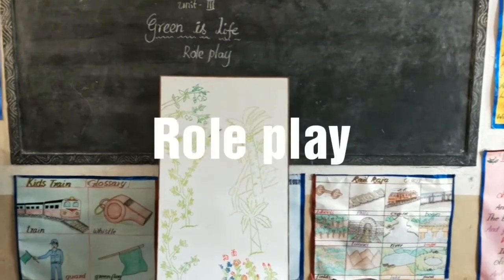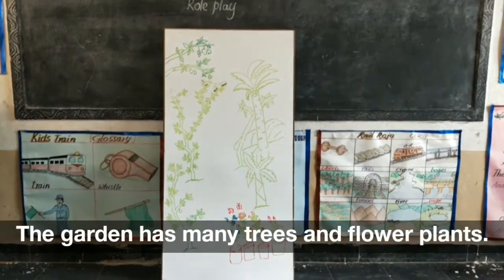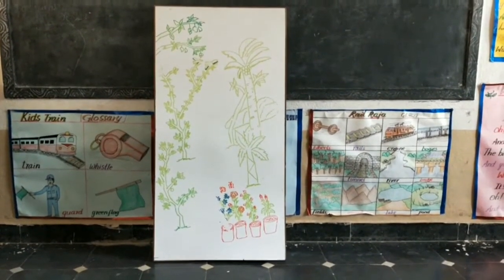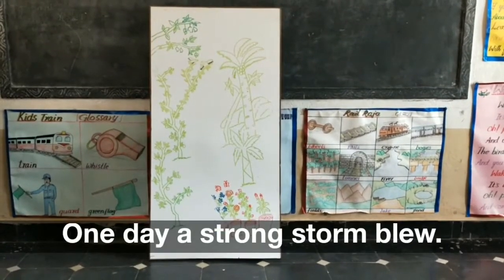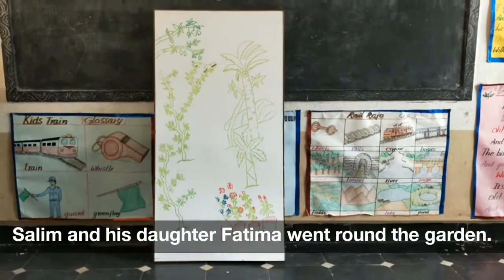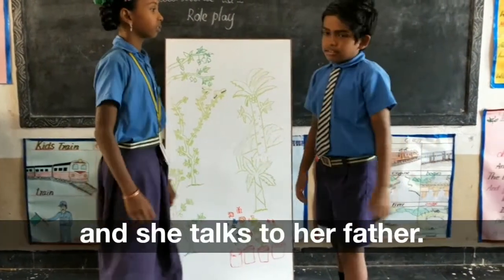Roleplay. There is a beautiful garden around Salim's house. The garden has many trees and flower plants. It is nurtured well by a gardener. One day, a strong storm blew and all the trees and plants fell down. Salim and his daughter Fatima went round the garden. They looked at the wounded gardener and she talks to her father.